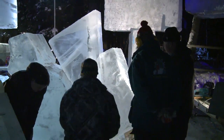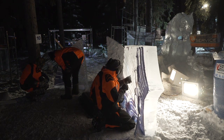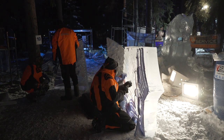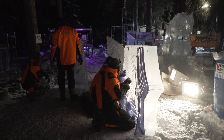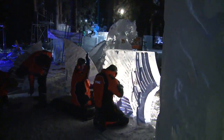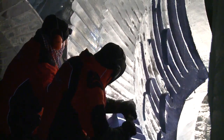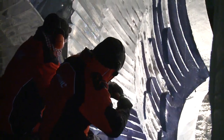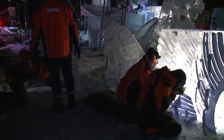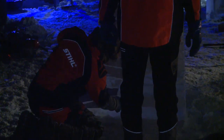This almost looks dangerous, doesn't it? It does — these big, huge blocks way up in the air. So this first day, we will just look over the shoulder of the artists as they're working and give you a close-up view of what's going on at each of the sites.